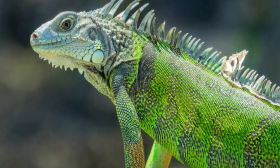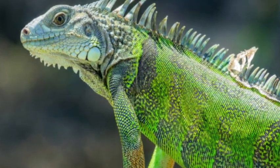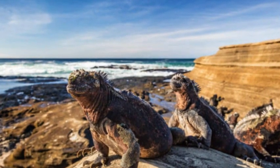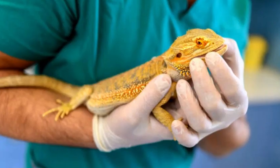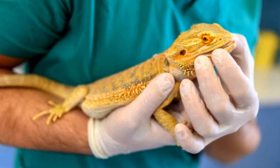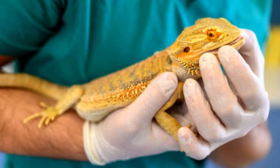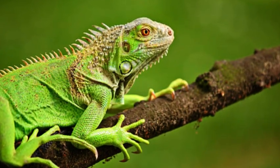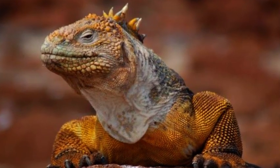Conservation and Challenges. Some iguana species face threats to their populations due to habitat loss, hunting for the pet trade, and invasive species introduced to their habitats. Conservation efforts are essential to protect these magnificent reptiles and ensure their survival in the wild.